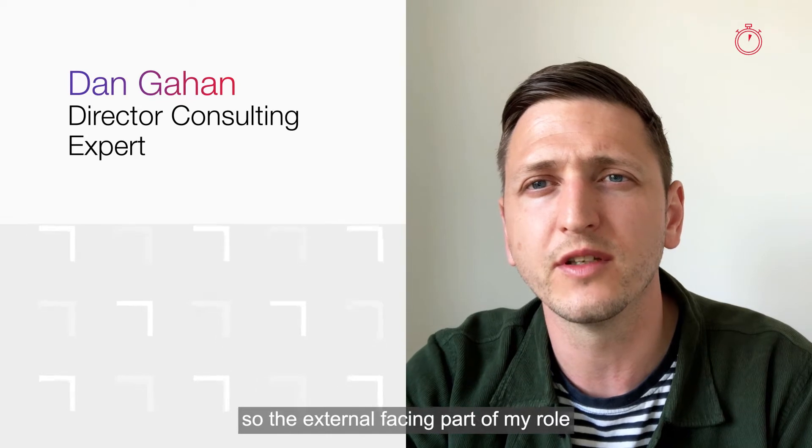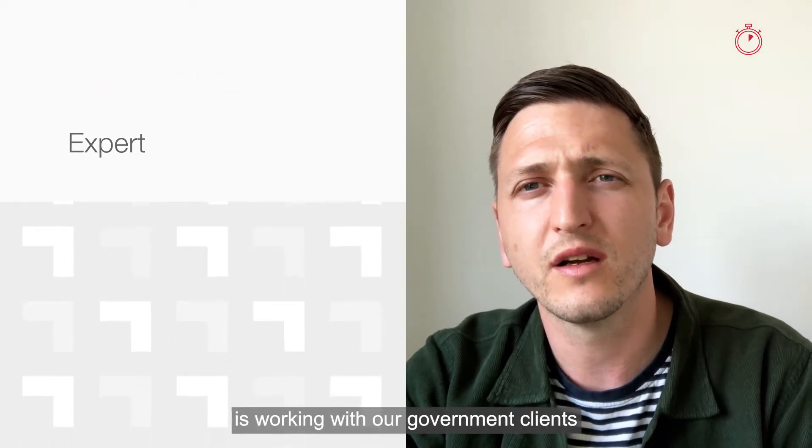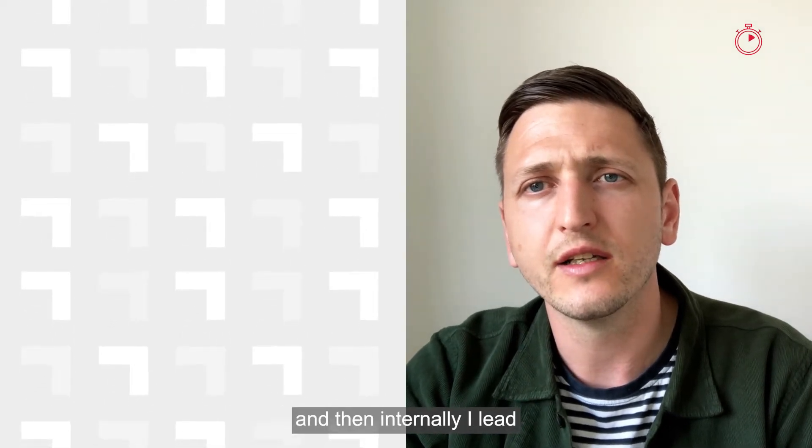My role is really twofold. The external facing part of my role is working with our government clients to shape solutions to meet their business requirements, and then internally I lead both our architecture and our DevOps communities for the account.